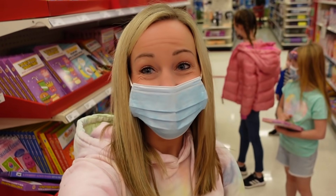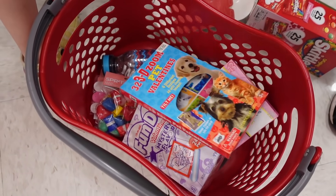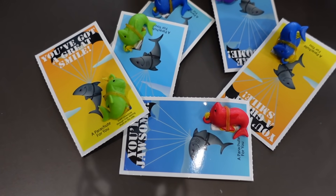Today we're at Target getting ready for one of my favorite holidays, Valentine's Day. Now that we've picked out our goodies, we're gonna head home and do some super duper fun Valentine's Day activities.